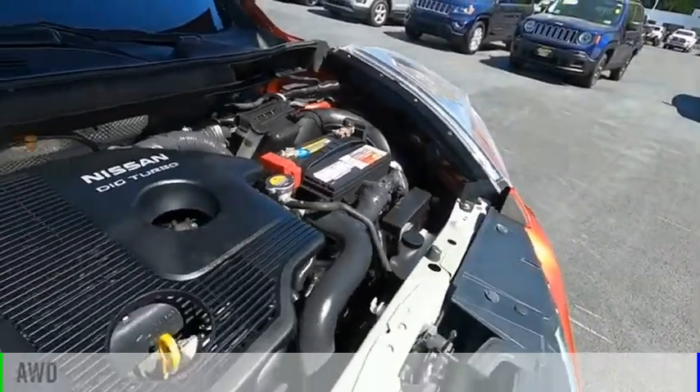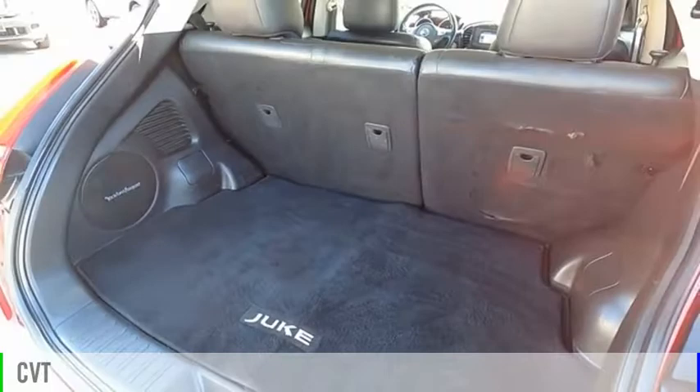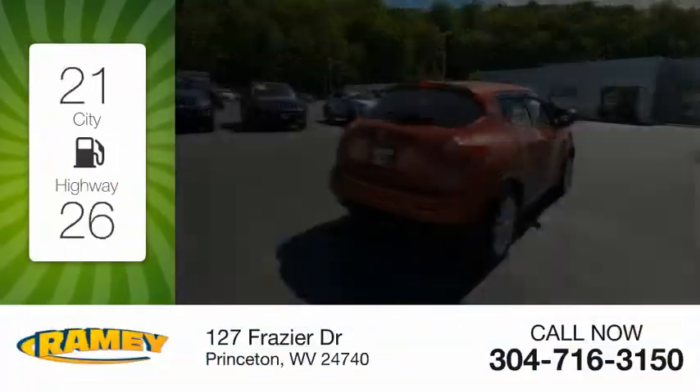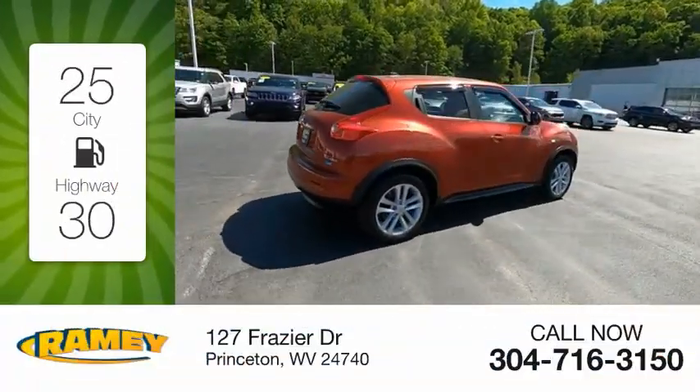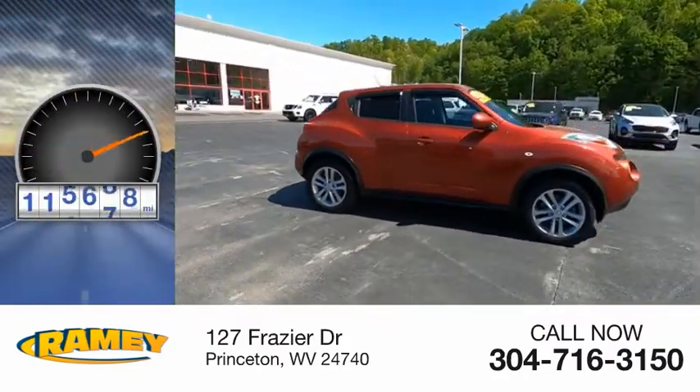This vehicle is powered by an all-wheel drive, four-cylinder, 1.6 liter engine and comes with a continuously variable transmission. Great fuel efficiency saves you money by requiring fewer trips to the gas station. This vehicle has less than 120,000 miles.